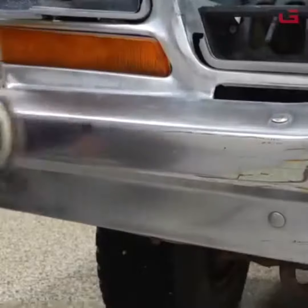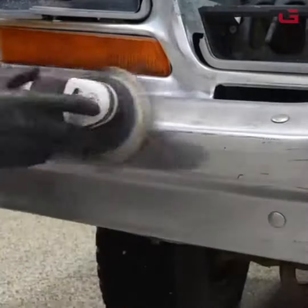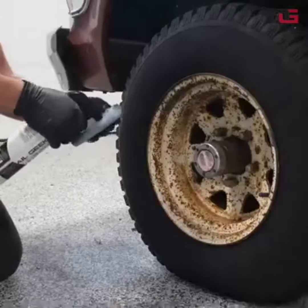Polishing involves using a machine polisher and a polishing compound to remove swirl marks, light scratches, and oxidation from the paint's surface. It restores the shine and smoothness of the paint.